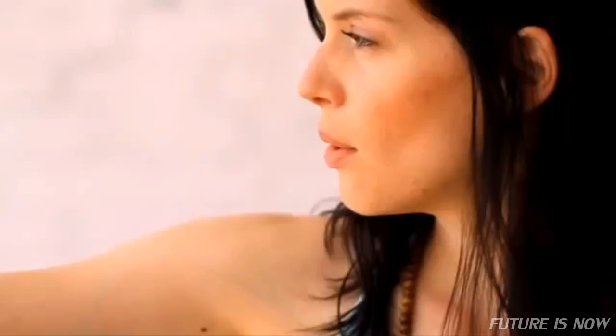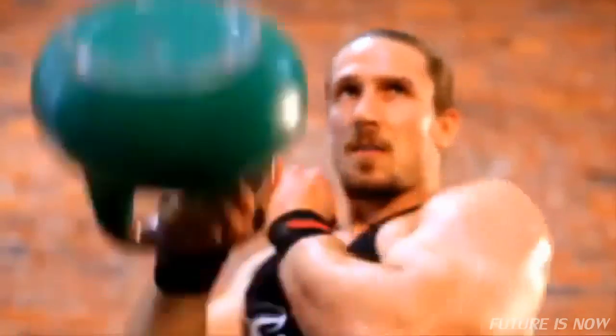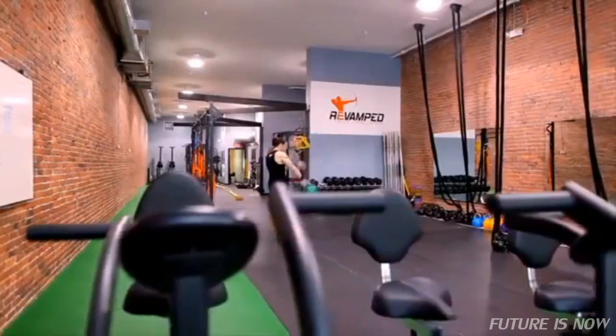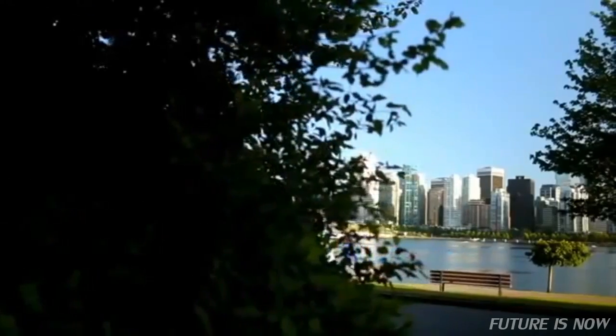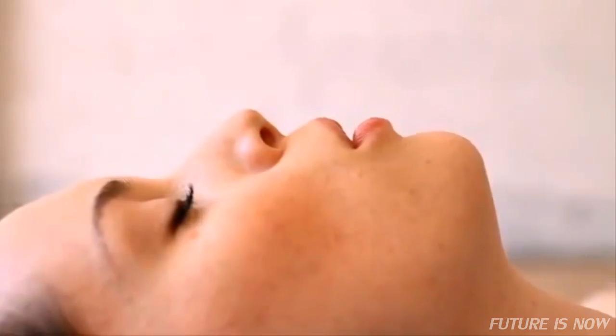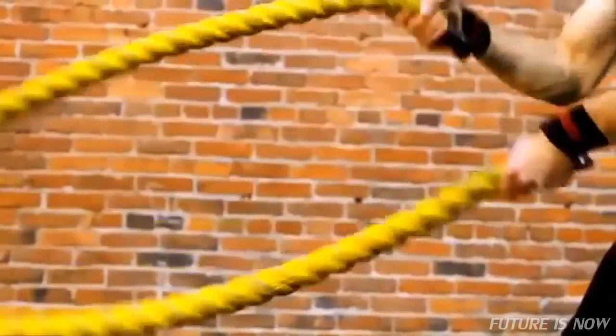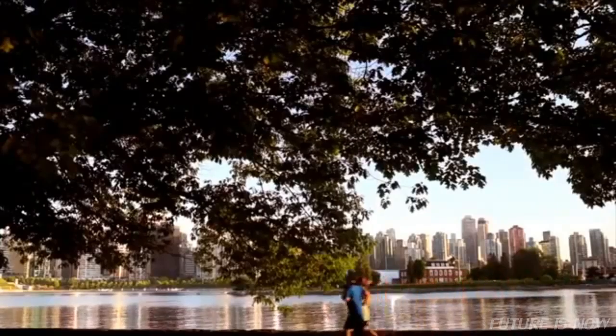iHeart is different from other health monitoring devices out there. It objectively shows how positive choices change what really matters — your inner physiology. Changes in physiological age can be optimized by diet, exercise and healthy living. Lower your physiological age so you can enjoy the wonderful life you've been given a little longer. So come on, get younger with iHeart.